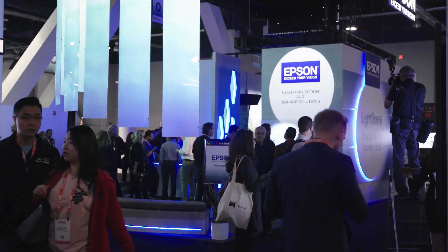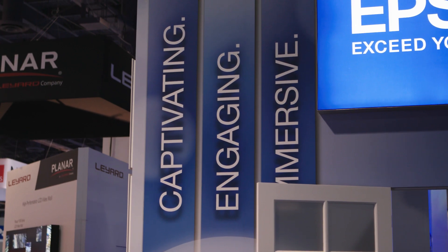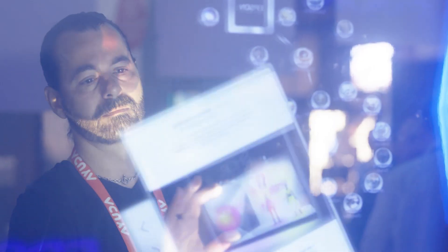We're here at DSE 2018 in front of the Epson booth. Our theme here at DSE this year is taking digital signage out of the informational world and moving it into the experiential information and space design world.